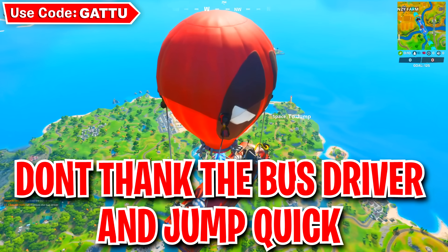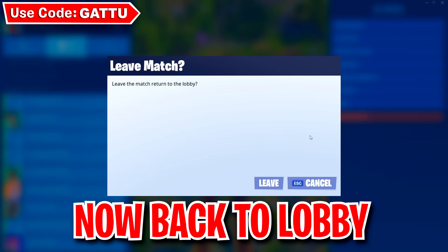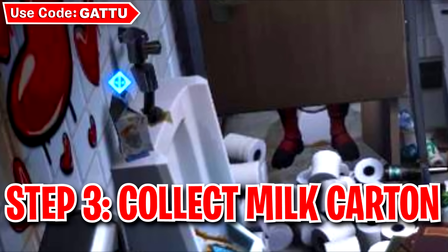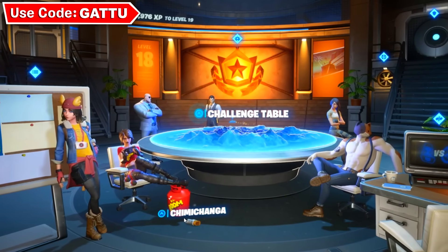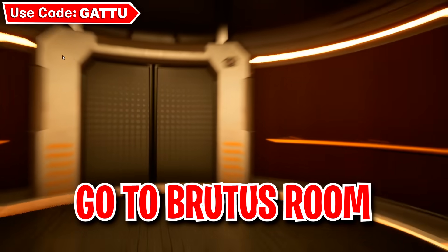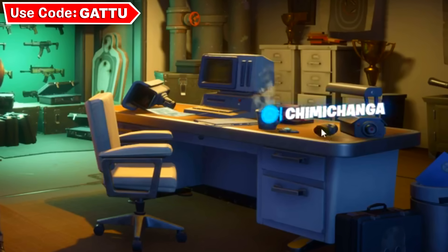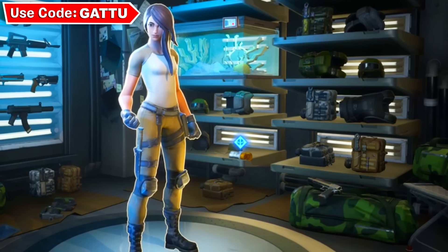As soon as you start Team Rumble, don't thank the bus driver — just jump off the battle bus and back out from the game. Step three is pretty simple: click on the milk carton, then back out from Deadpool's headquarters. Then collect the chimichanga next to T and Tina's feet. Next, click on the agent section, click on Brutus, and click on the chimichanga there. Make sure you're not skipping this or you won't unlock the free rewards.